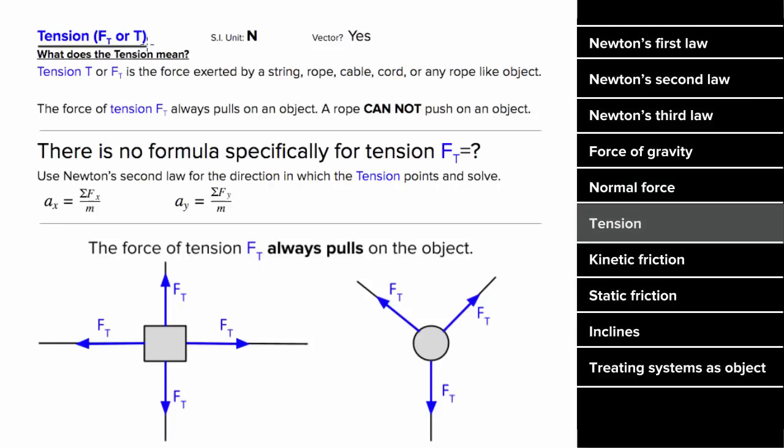What's the force of tension mean? The force of tension is any force exerted by a string, rope, cable, cord, or any other rope-like object. And unlike the normal force that can only push, tension can only pull — in other words, ropes can't push on an object. But similar to the normal force, there's no formula for tension. To find the tension, you'd insert the tension as an unknown variable into Newton's Second Law and then solve for it.